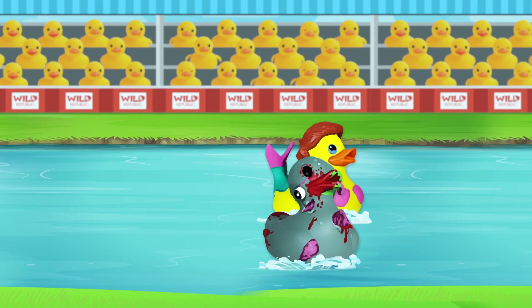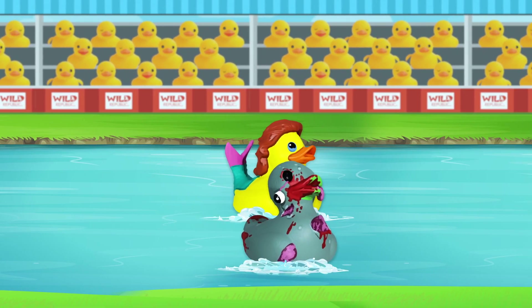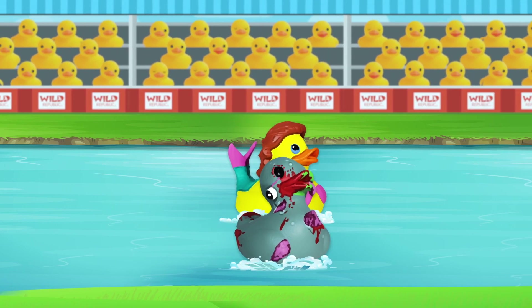It's Mermaid Duck, Zombie Duck, Mermaid Duck, Zombie Duck! Oh my gosh, there's just no telling who is going to win!